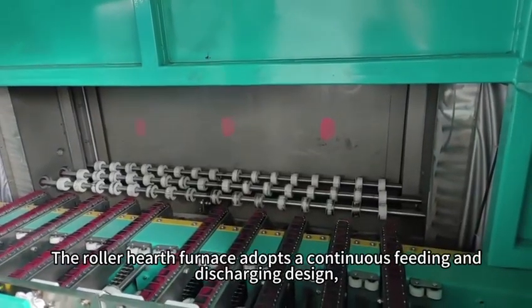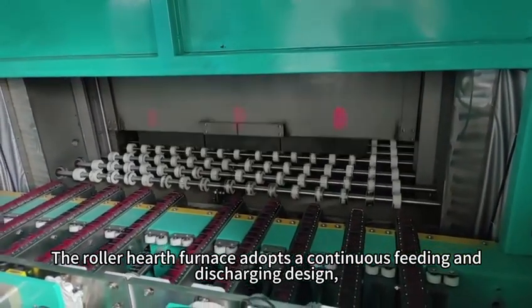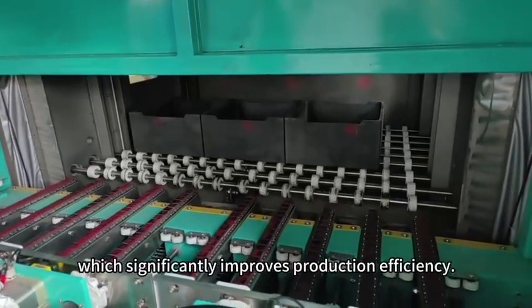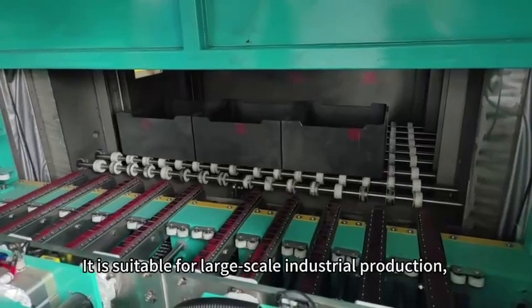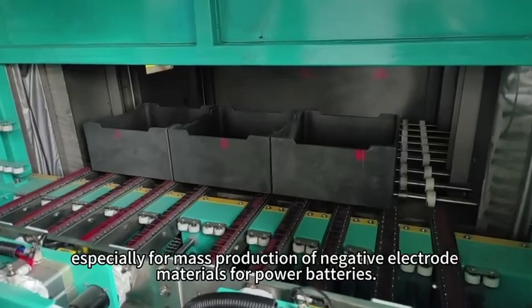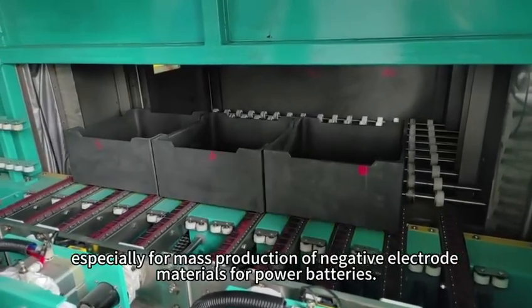The roller-hearth furnace adopts a continuous feeding and discharging design, which significantly improves production efficiency. It is suitable for large-scale industrial production, especially for mass production of negative electrode materials for power batteries.